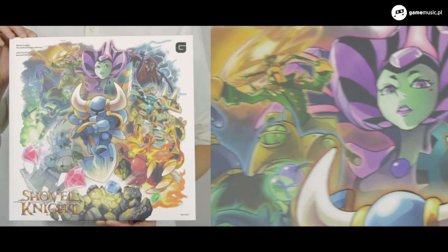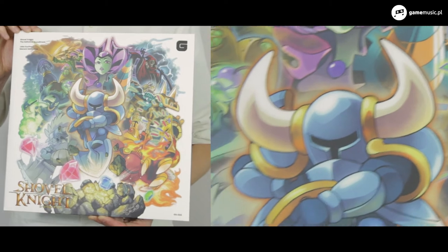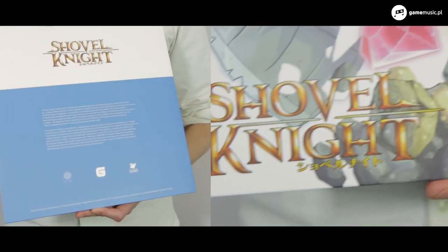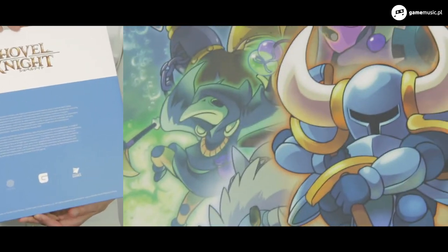The cardboard jacket is matte and made of good quality material. The album cover contains a beautiful artwork by Hitoshi Ariga, who worked on countless projects including video games like Pokémon, Streets of Rage, and Mega Man.